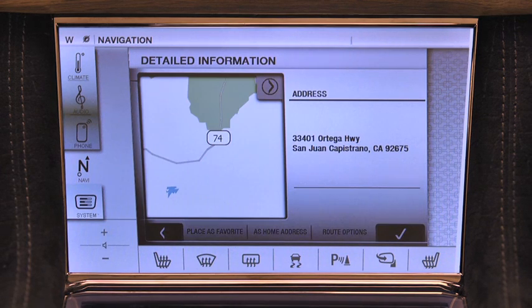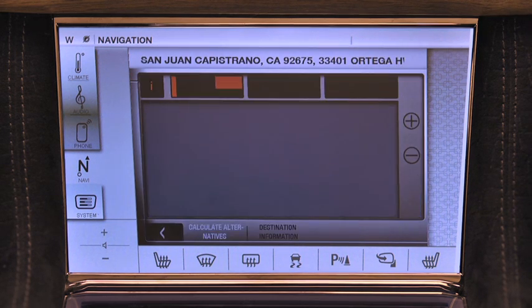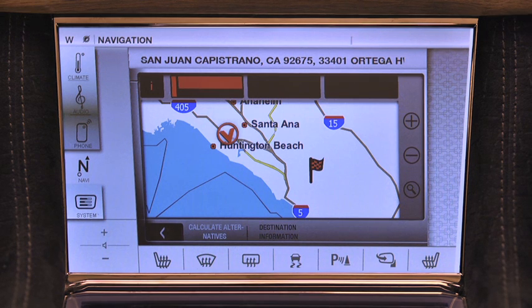See the pattern? Once the destination input is complete, the system responds with the destination location on the map. Since this is the destination I'd like directions to, I'll confirm with the check mark. After I confirm the destination, the navigation system calculates the best route, which is displayed on the map.